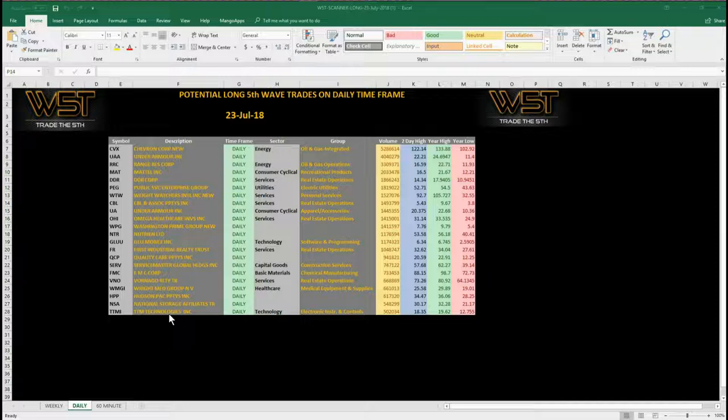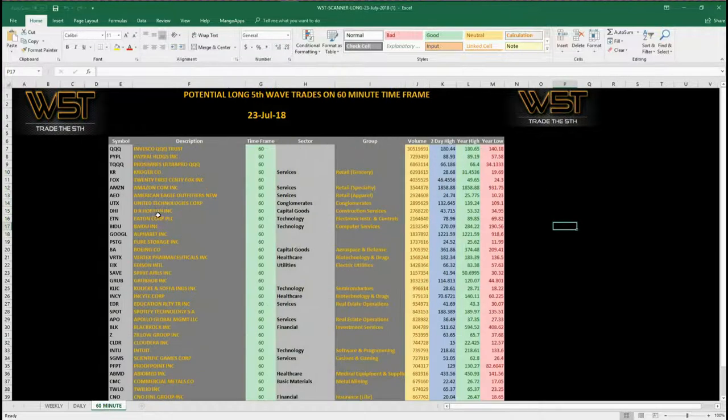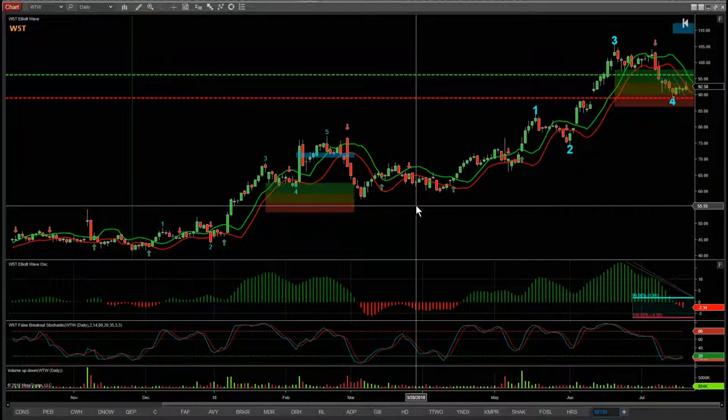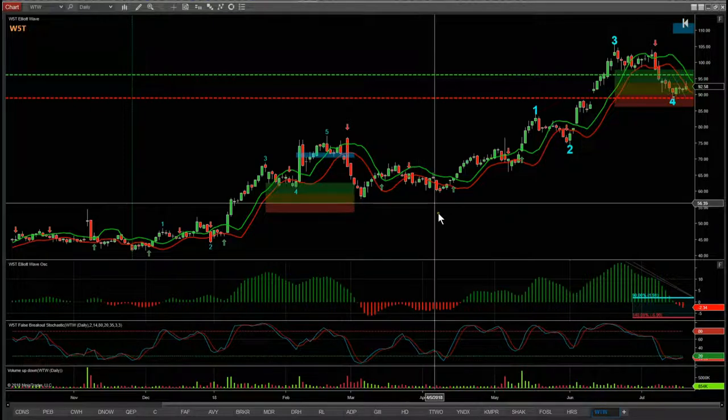Getting ready to set up — I've chosen Weight Watchers on the daily time frame. On the 60-minute, these are the potential long trades including things like Amazon, PayPal, Google, quite a lot on there. I've chosen one of those for the 60-minute. I'm going to use the Elliott Wave Indicator Suite from wave5trade.com for the NinjaTrader NT8 platform for this one, and then for the next one we use a different platform.